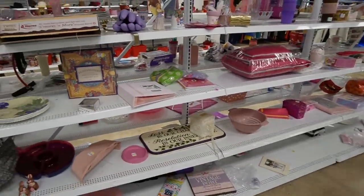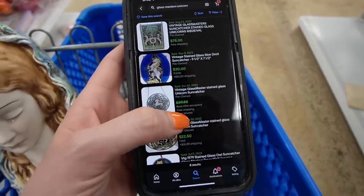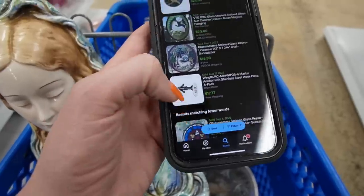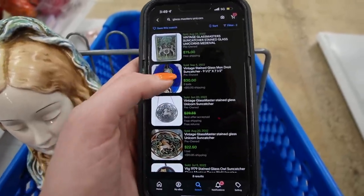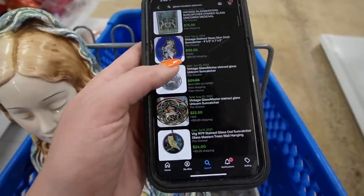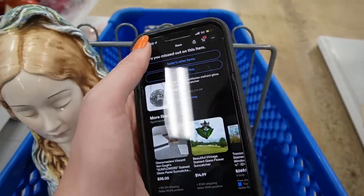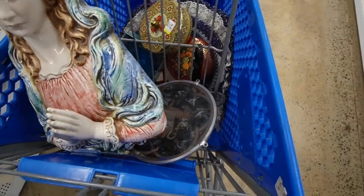We finally had an opportunity to look up this unicorn. I looked up Glass Masters Unicorn — looks like it sells for about $20. This one up here was best offer accepted but less than $30, so probably around $35 I would guess. But this one has the chain, so I would probably expect about $20 on that. So I think we'll keep that in there.